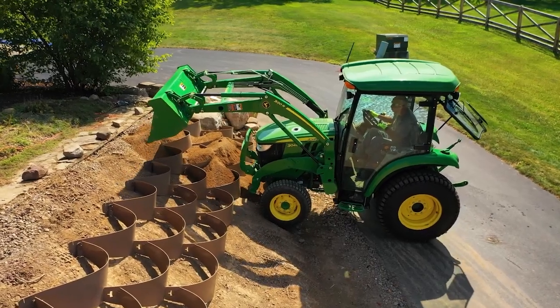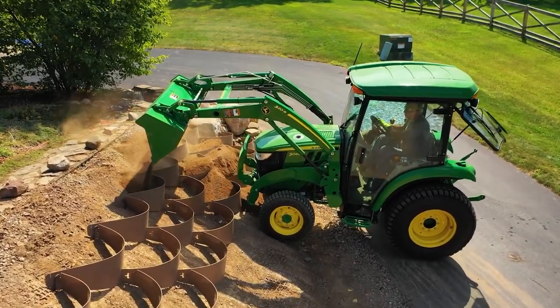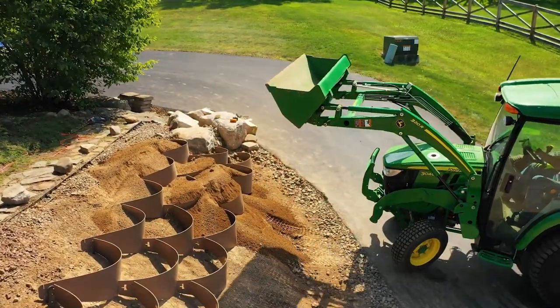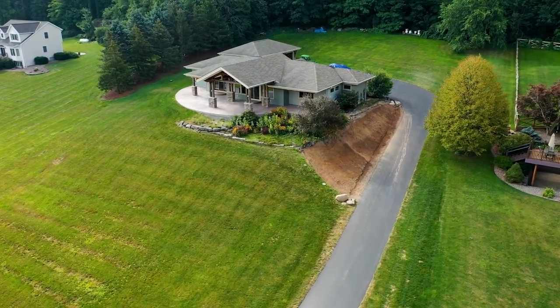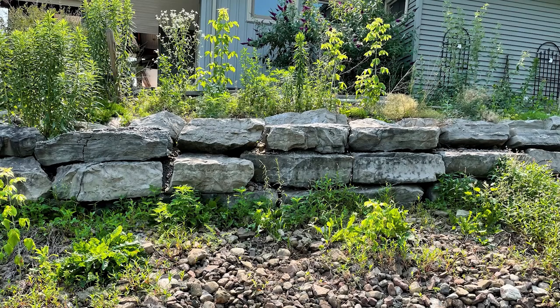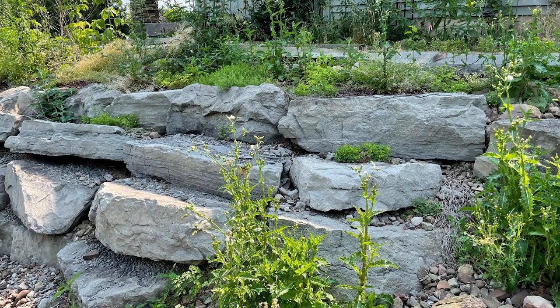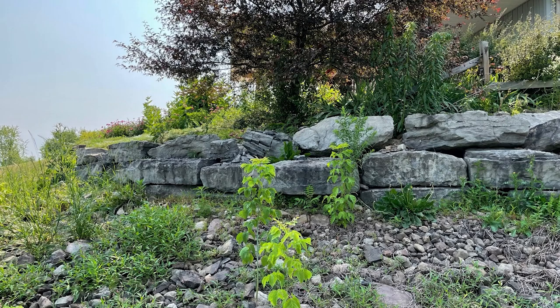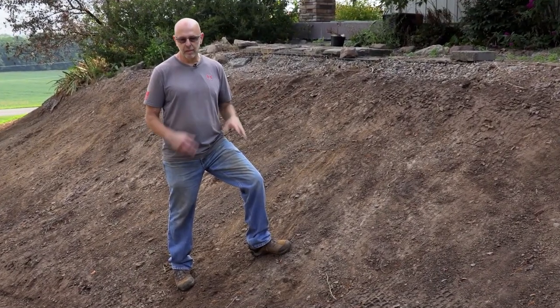Hi, my name is Carl. I'm the homeowner in Niagara County and this is my project. We're replacing a failed retaining wall system with Dirt Lockers. About 11 years ago we built this house and had a hard landscaper come in and put in a retaining wall. Over the course of the last 11 years, all the rain coming down washed the dirt away that was the basis for the granite boulders, and the boulders basically collapsed in on themselves.